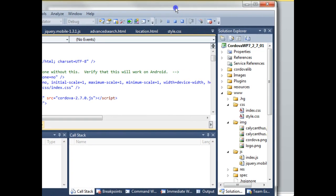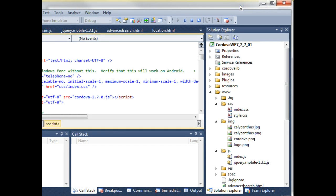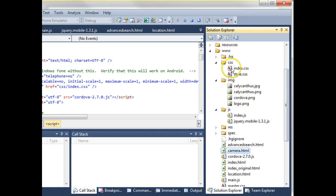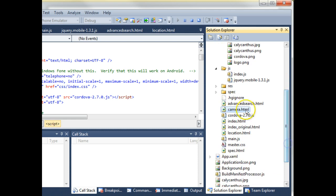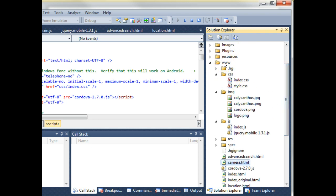Looking at the Solution Explorer on the right — this is Visual Studio, Microsoft's IDE, similar to Eclipse but for .NET languages like C# and VB.NET. Most Windows Phone apps are written in C#, so this is a C# Cordova app. You'll see a www directory containing all the images, CSS styles, JavaScript libraries, and HTML pages that make up the application. To deploy this on Android, we simply copy the www folder to an Android app. To run it on iPhone, we move the www folder to Xcode or whatever iPhone development environment we're using, then build from there.